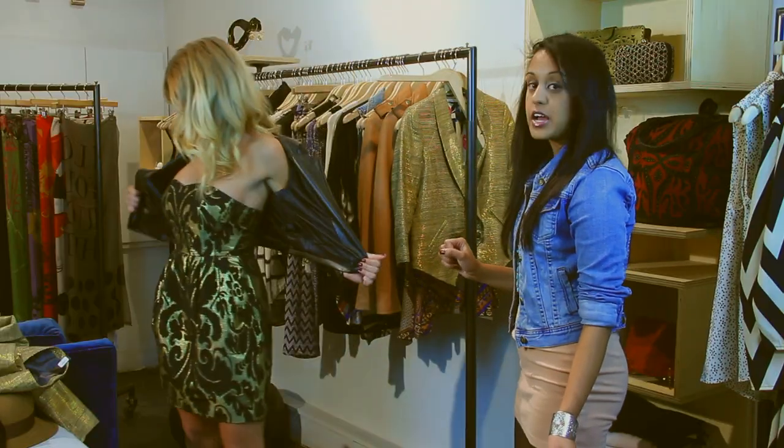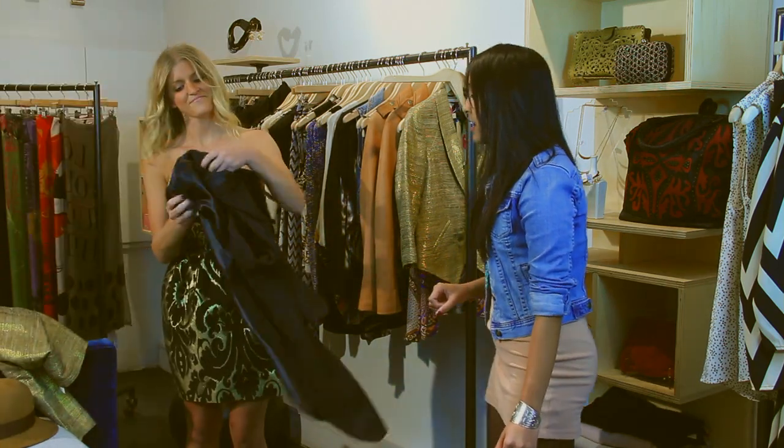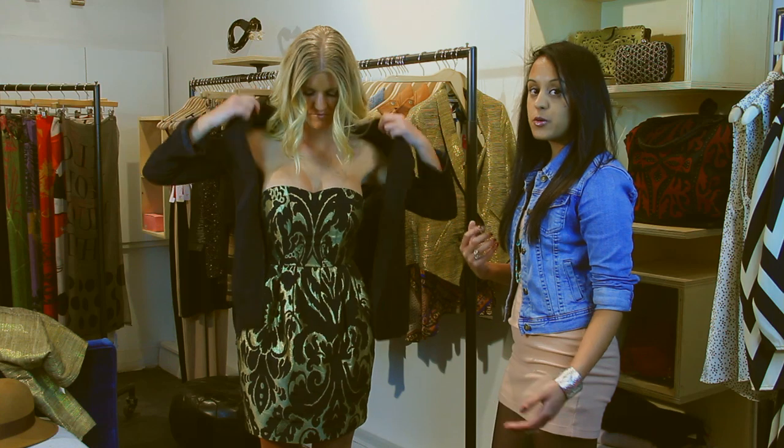Next we're going to switch the leather jacket for a black blazer. This is a little bit more of a professional look, so if you're going to a more business-appropriate event or if you're just trying to be a little bit more professional, this is a great option versus the leather jacket.